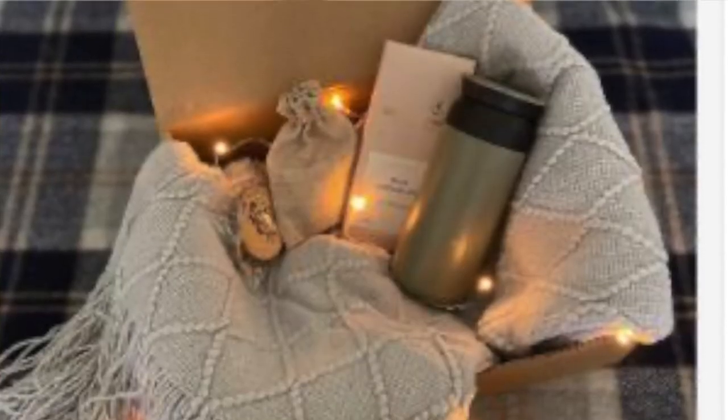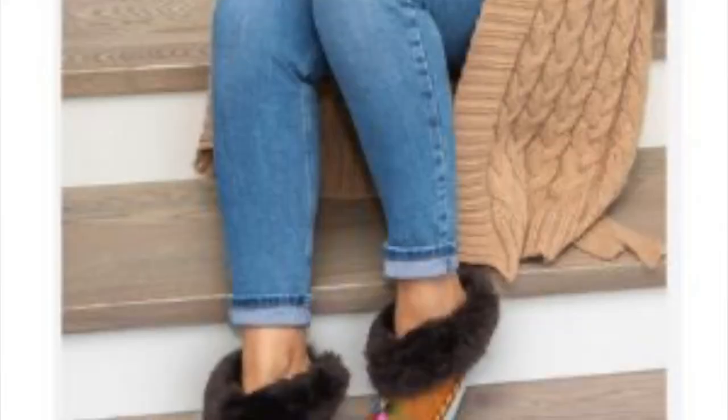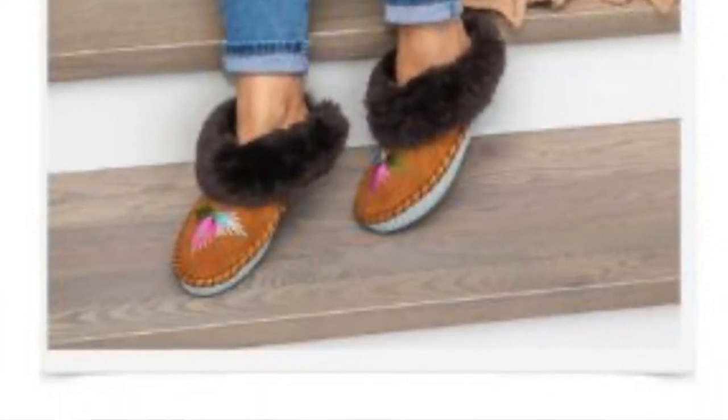This hygge gift box set is cute and fun for someone you're not quite sure what to get — it has a candle, a warm drink, a blanket, and milk chocolate. Really sweet, maybe a good teacher's gift. I also thought these women's moccasin slippers are great as a winter gift, definitely a unique look that anyone would love. And this key ring with a leather wristlet is great for somebody who's busy and on the go — you can have your keys and wallet all together, and I think you can monogram it as well.